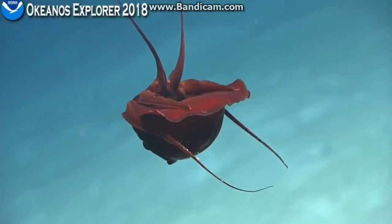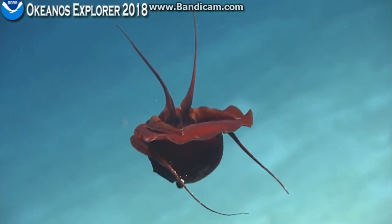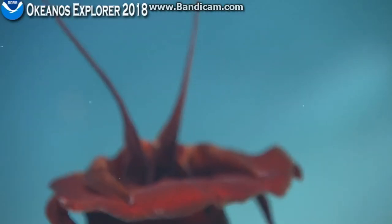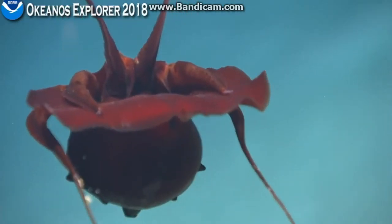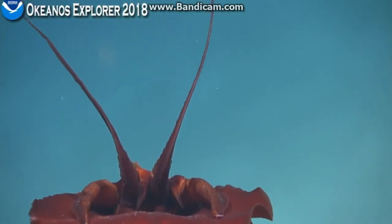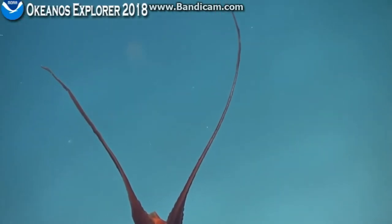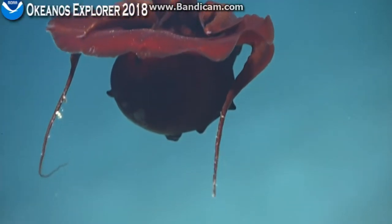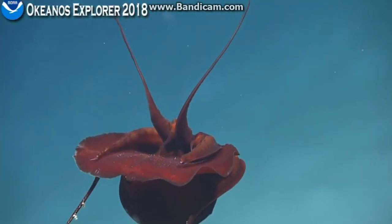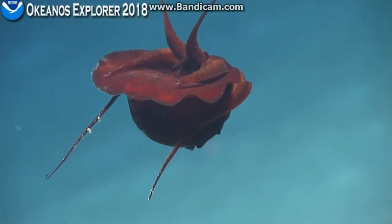I think it might have been an Echinotuthis atlantica — it's a little red, kind of a mastigo-tooth. I'm looking 80 degrees down. What we're looking at right now is probably the most bizarre squid I've ever seen in that posture.